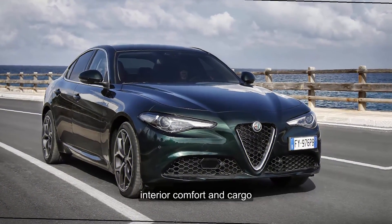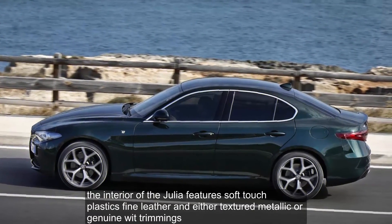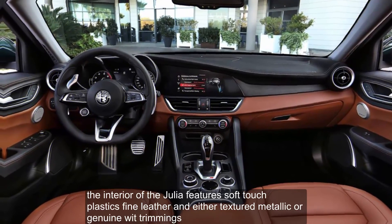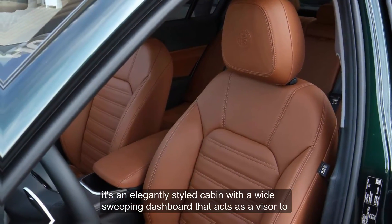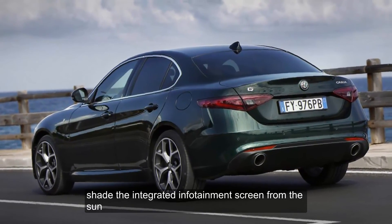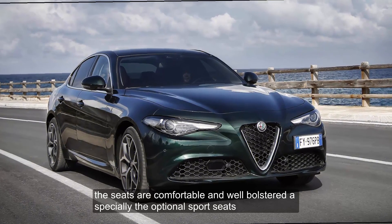Interior, comfort, and cargo: The interior of the Giulia features soft-touch plastics, fine leather, and either textured metallic or genuine wood trimmings. It's an elegantly styled cabin, with a wide, sweeping dashboard that acts as a visor to shade the integrated infotainment screen from the sun. The seats are comfortable and well-bolstered, especially the optional sports seats.